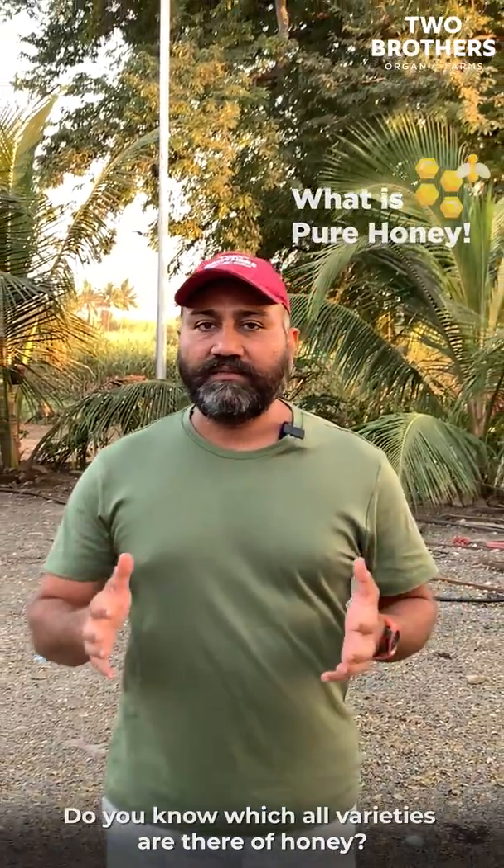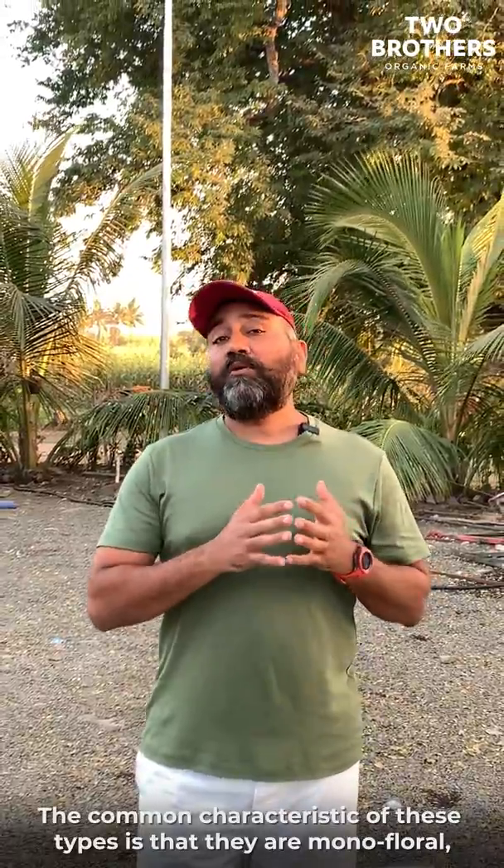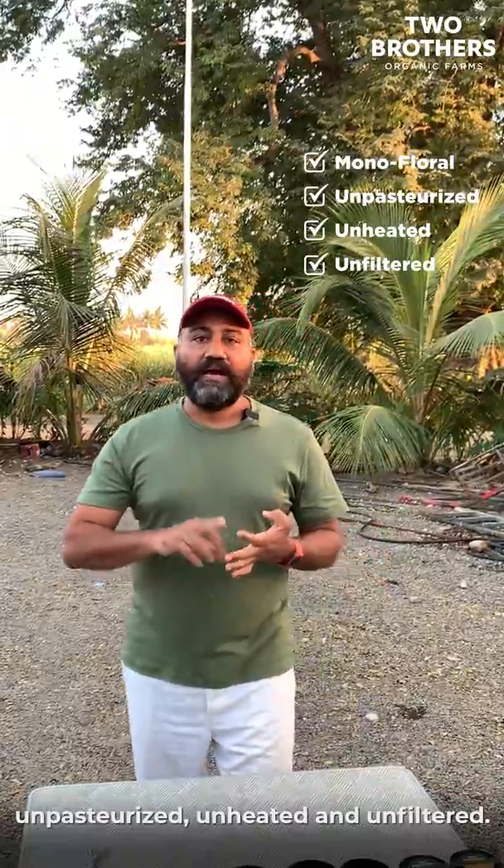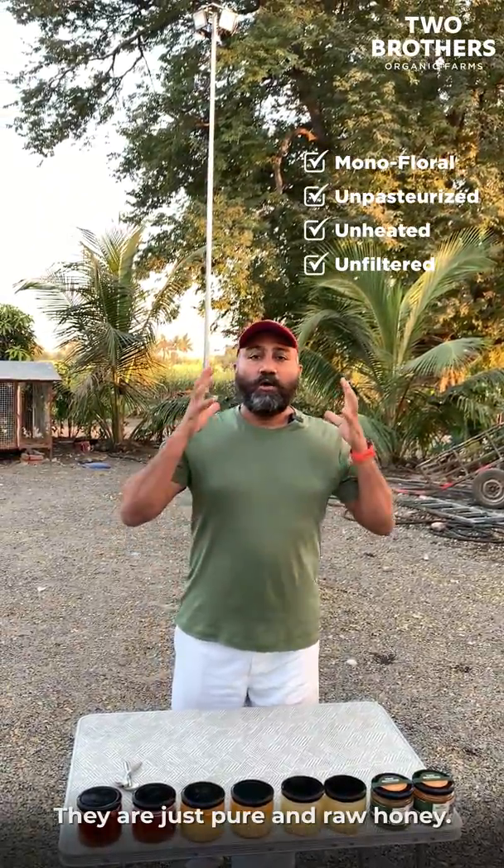You all know we sell a variety of honeys. The common characteristic about all the honeys we sell is that all are monofloral, they're unpasteurized, they're unheated and they're unfiltered. They're pure raw honey.